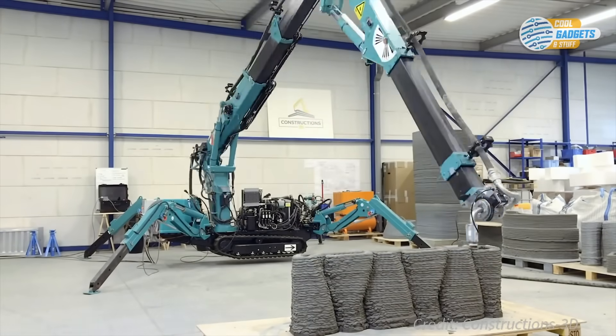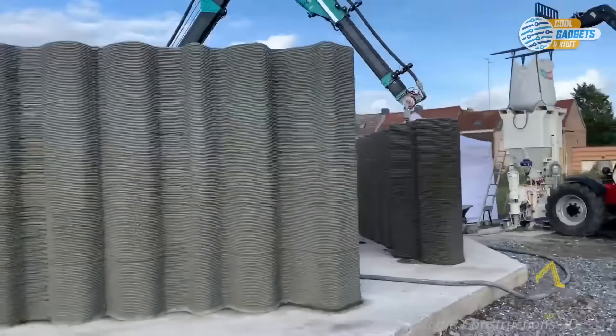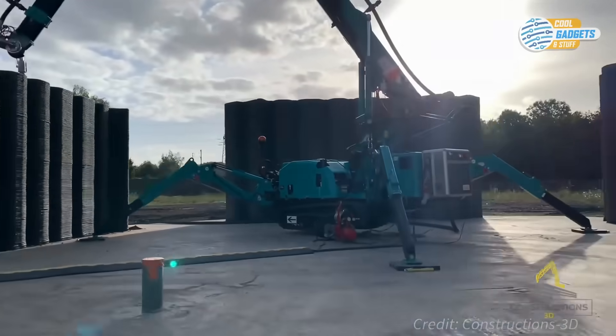And this printer looks like a sci-fi robot spider. It rapidly spins walls around itself, based on your designs, before letting itself out through a door.